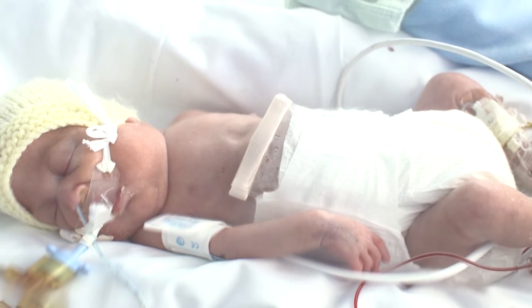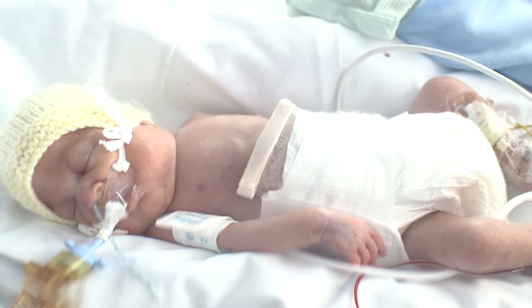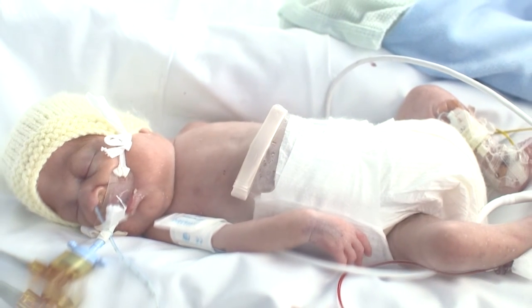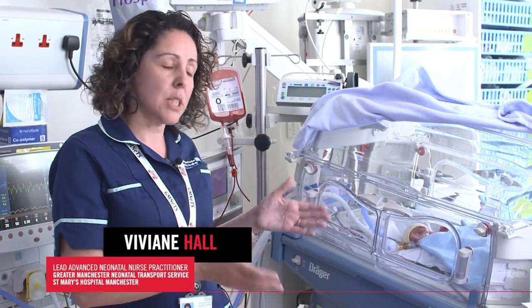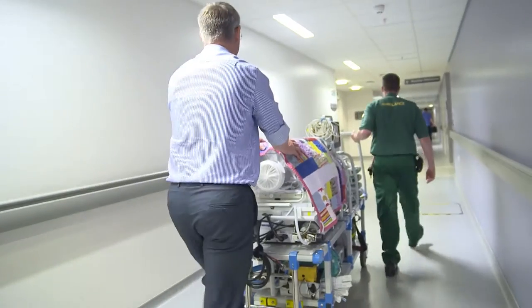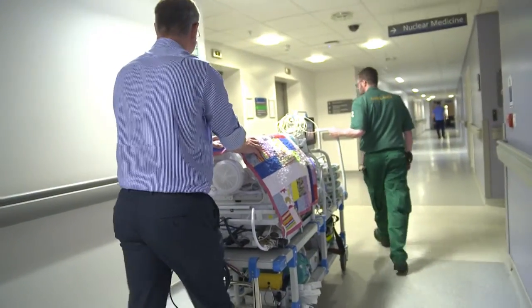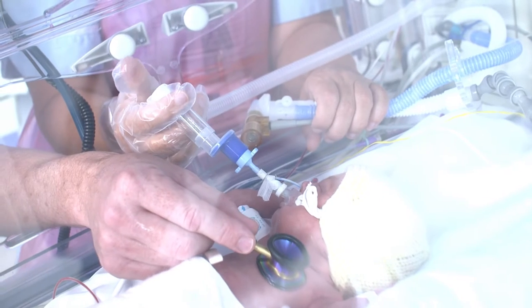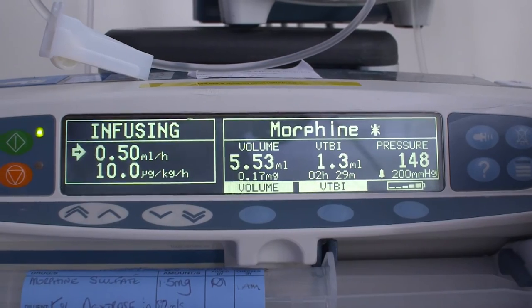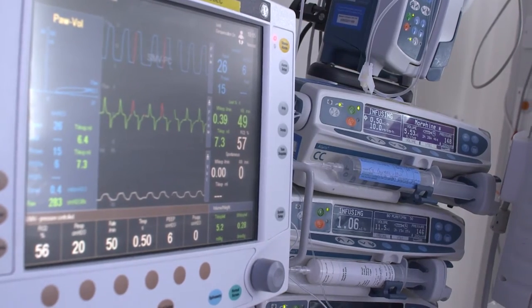It's all about risk and balancing the risk. These babies — if you leave them in one place they will deteriorate and probably die. If you can imagine, when you transfer these babies you've got to get them out of the incubator into the transport incubator, then into the ambulance, do your journey, and then it all has to be repeated at the end. Even just moving these babies can cause changes in blood pressure and oxygen levels, so we try to minimise that.